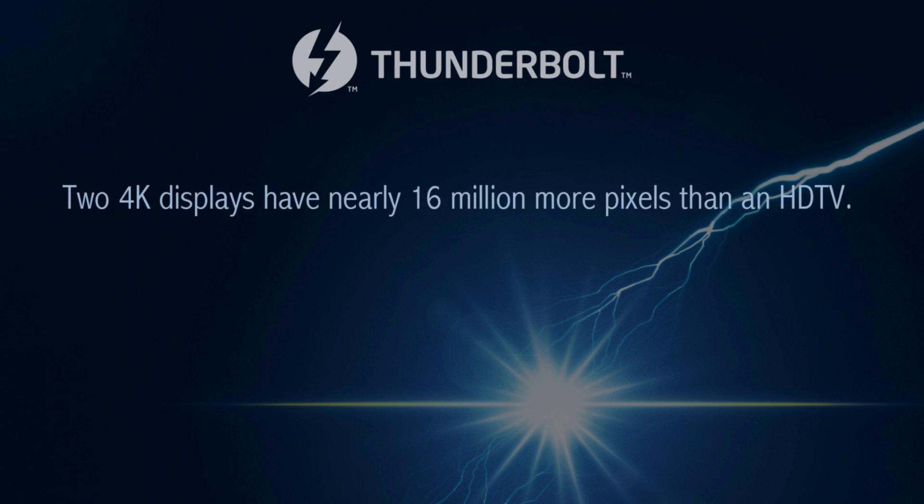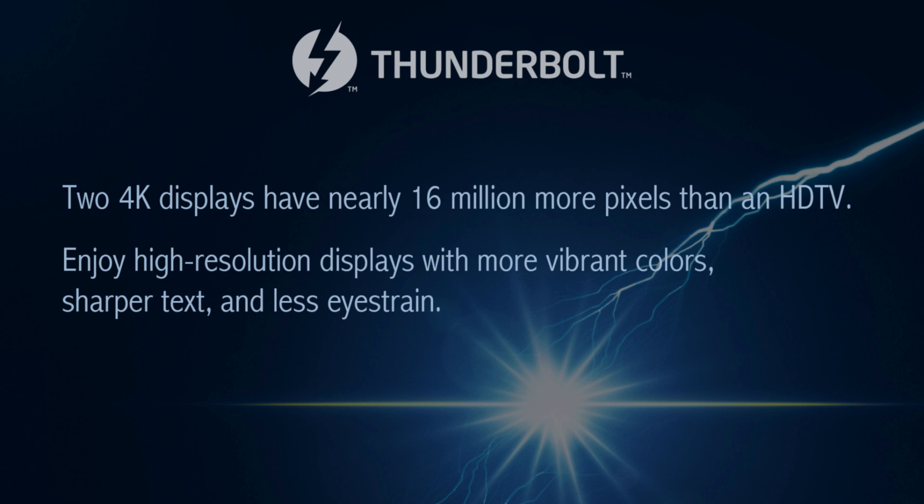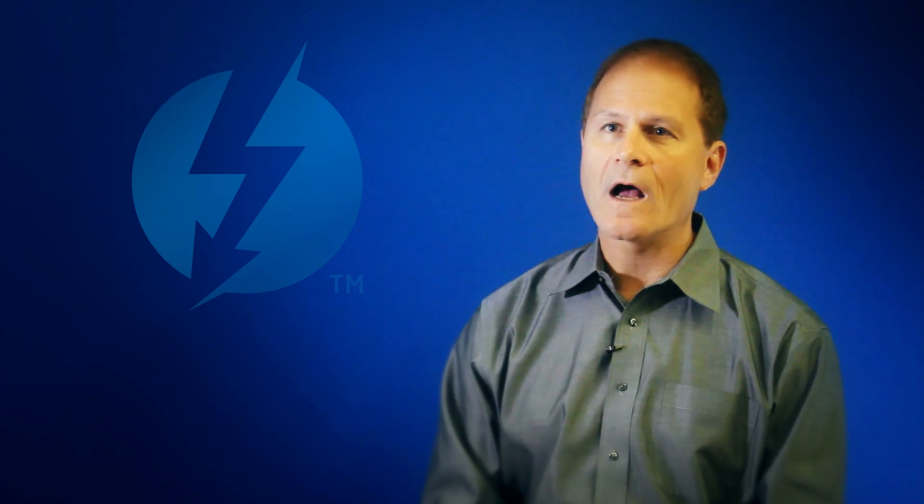Some of the key usages we look at: number one is 4K video. You're now able to do everything you need with 4K video in terms of editing, displaying, and storing.